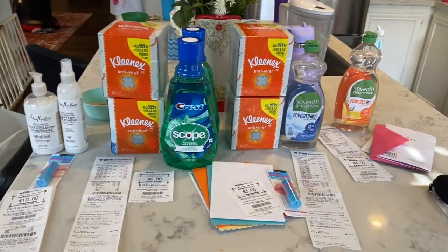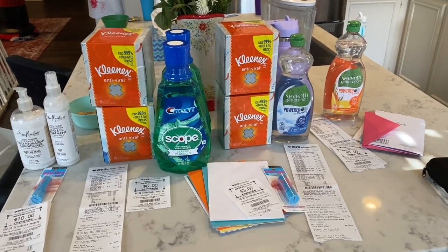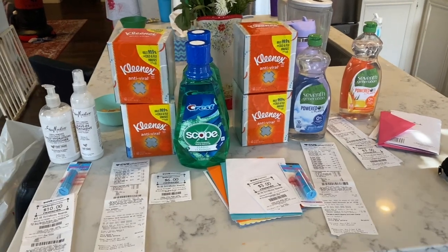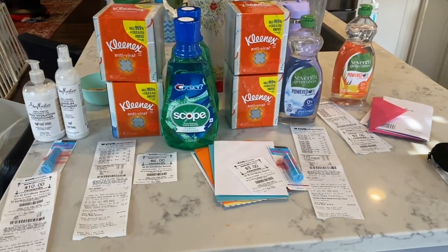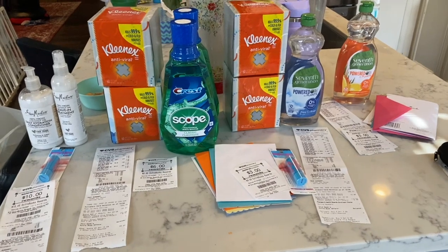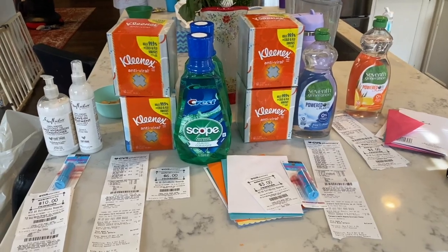I'm going to go back and do that paper towel deal if they have the paper towels in stock, but this is my first CVS haul for the week. I hope you guys enjoyed this video and seeing my CVS haul. I think my favorite deal is probably the Kleenex and then the Shea Moisture for sure. I hope you guys are having a great Sunday. I'll have my CVS in-store video linked below in the description box for you guys to check it out. Hope you guys all have a fantastic Sunday — I'll talk to you later. Bye guys!